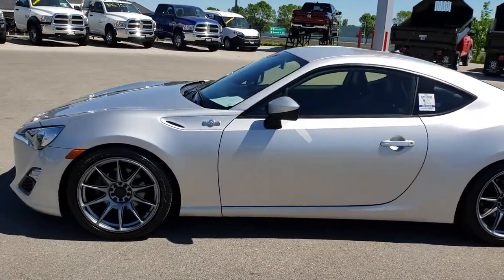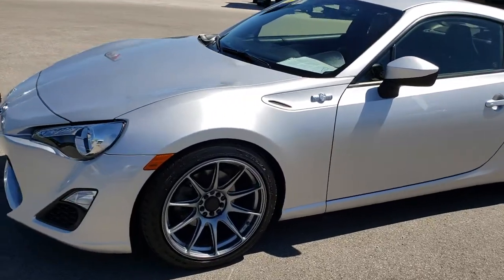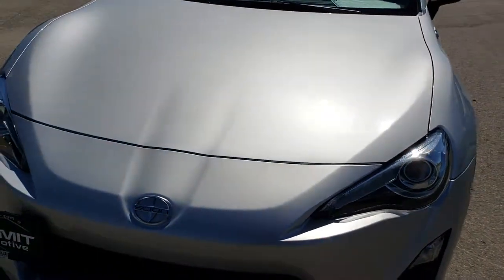This is stock number 8J343B. We are here at Summit Automotive in Fond du Lac, Wisconsin, your new and used sports car headquarters. Today we are checking out this super clean 2014 Scion FR-S.